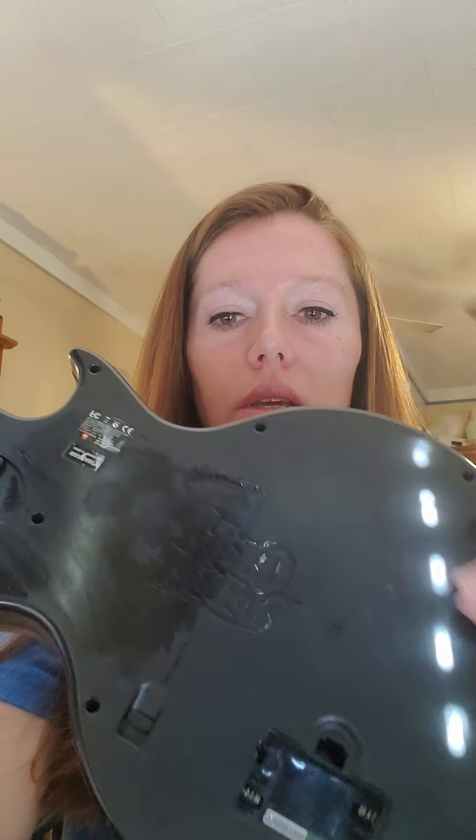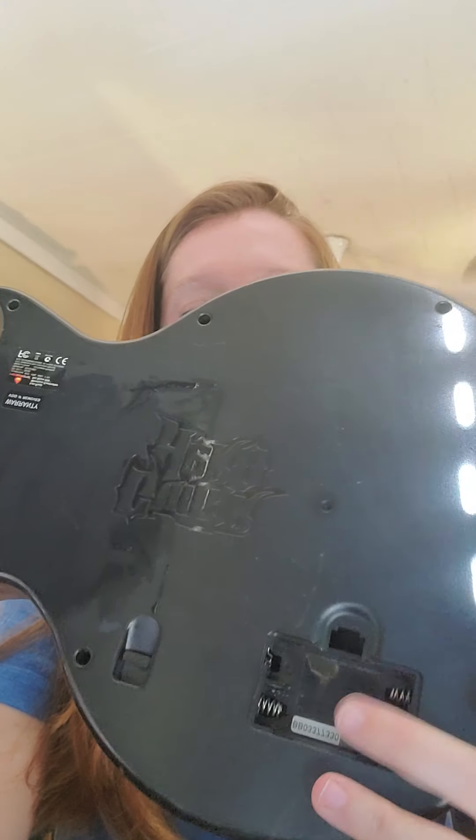The next item is a Guitar Hero controller — also a donation. I don't have any way to test it, and it's missing the battery compartment. I sold it for parts or repair. It took a really long time to sell, and I think the reason is when I did the measurements for shipping, I didn't take it apart. I didn't know you could take the neck off. I actually received a message from somebody who said the shipping was outrageous and asked if I knew you could take it apart to make it smaller so the shipping would be less. I said I'd update the shipping measurements.